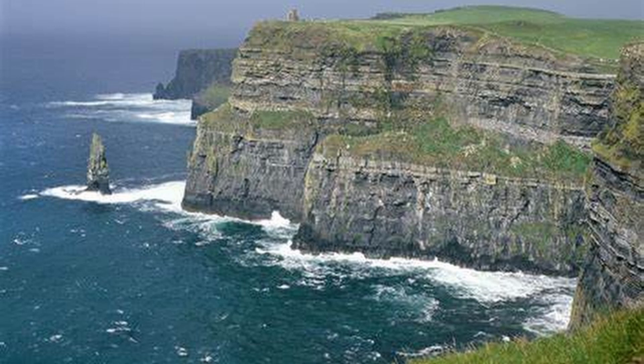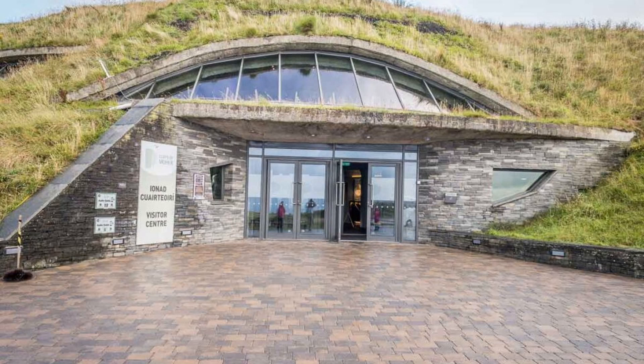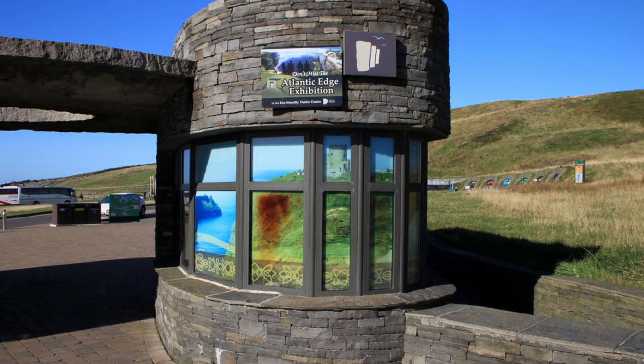Located on the west coast of Ireland, these cliffs stretch for 8 kilometers along the Atlantic Ocean and rise to a height of 214 meters at the highest point. Visitors can walk along the cliff edge and take in the stunning views, which include the Aran Islands and the 12 Bens Mountain Range.